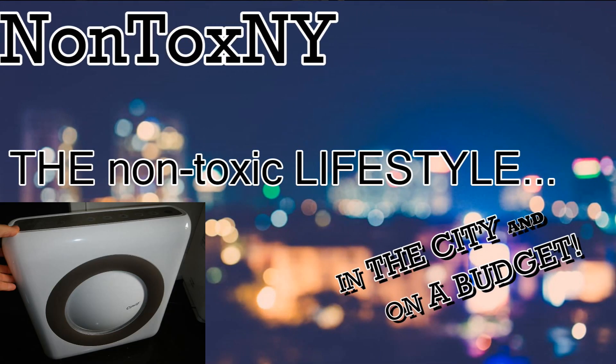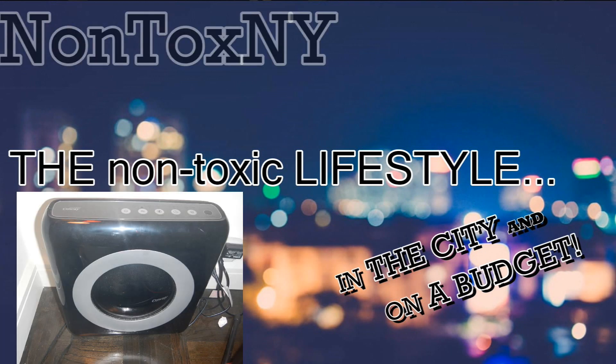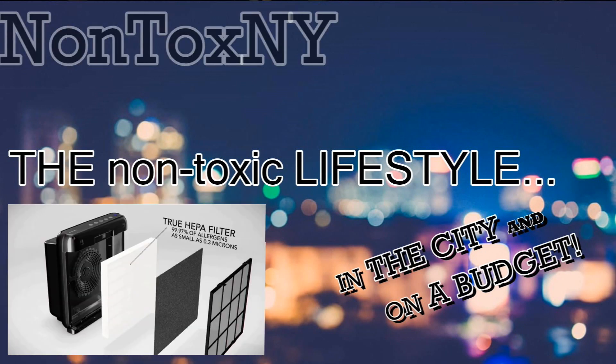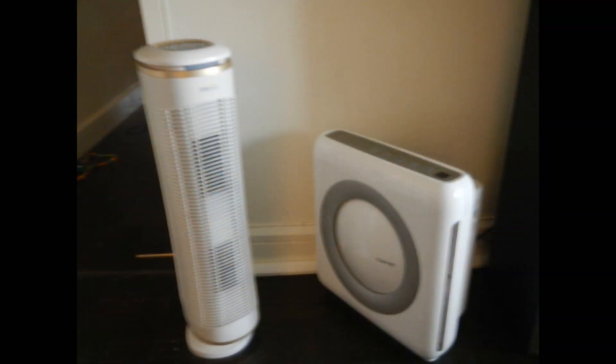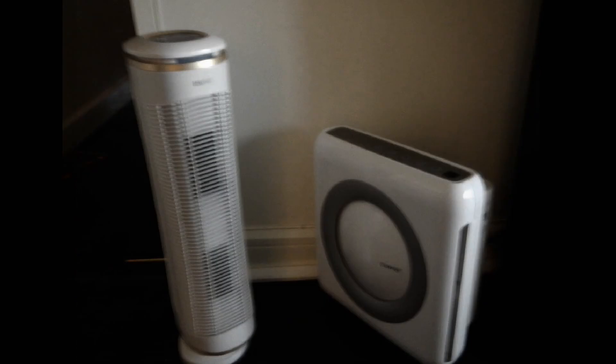Nontox New York here. Welcome back. In part one of this video, you learned that I like a lot of things about the Kowei Mighty Air air purifier. And you also learned that I regret that I bought the Homedics Total Clean Pet Plus air purifier.